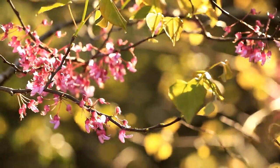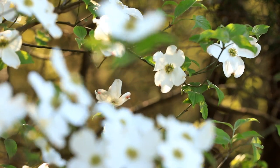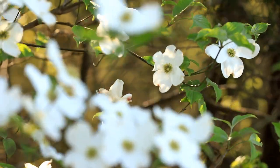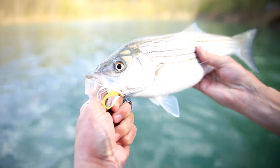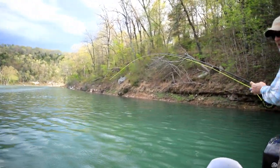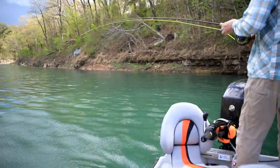Now when the redbuds and the dogwoods start blooming, it's time for us to go looking for some hillbilly coho — that is striped bass, white bass, and the hybrids. In this issue, Chad Johnson and I hooked up with Ozarks temperate bass guru Bill Butts from Springfield and we went chasing these fish on the North Fork of the White.